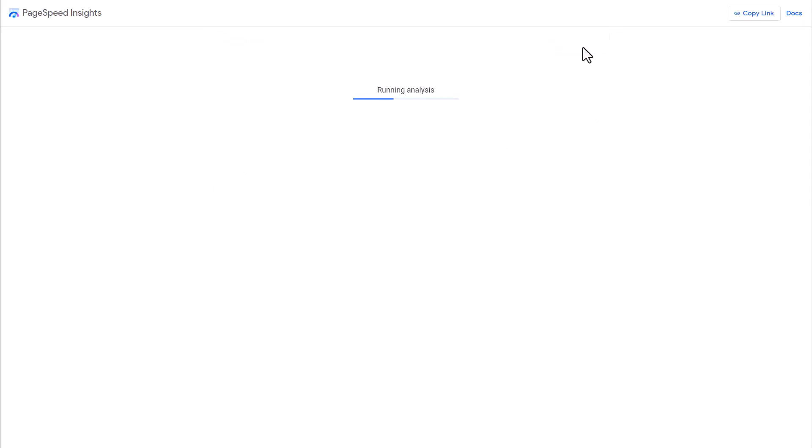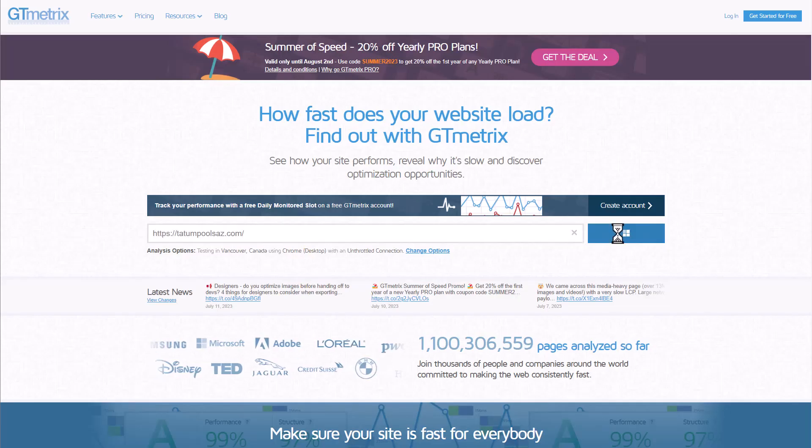Another very important check is to make sure that you have a fast-loading website and that you are passing Core Web Vitals. If you are not sure what Core Web Vitals is or how to check and fix it, I will link to a video I did specifically on that below. One of the easiest ways to check is by using Google PageSpeed Insights and GT Metrics — both are free. Popping your website in there will let you know if you're passing Core Web Vitals and how long it takes for your web page to load, so you can speed it up if needed.